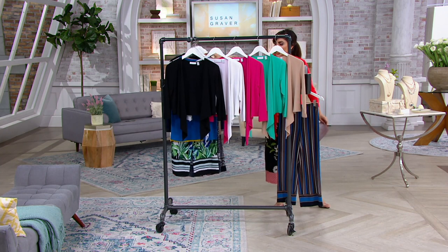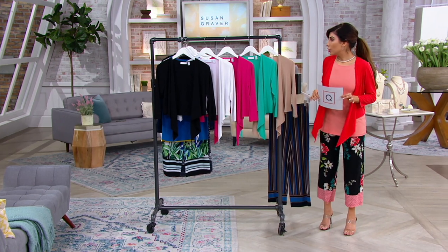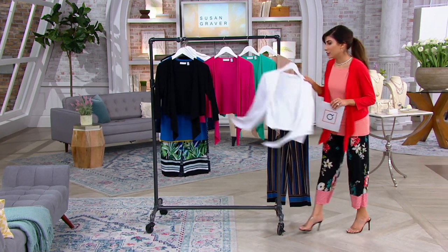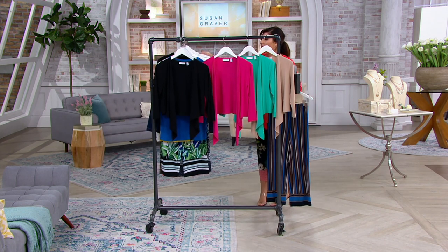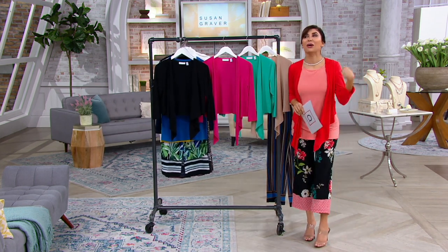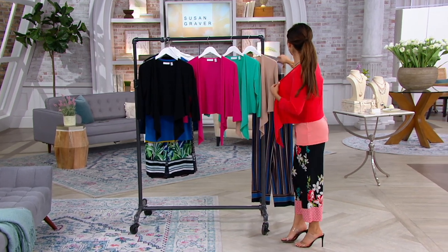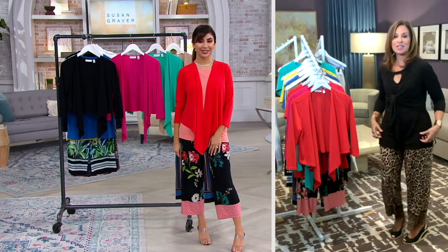The raffia tan is new. I've got an update for you though — white has now sold out. I think raffia tan will be the next to go. People are thinking, today's special value — I'll pop this right on top. And you'll pop it on top of everything and anything. So it's just the cutest little shrug.